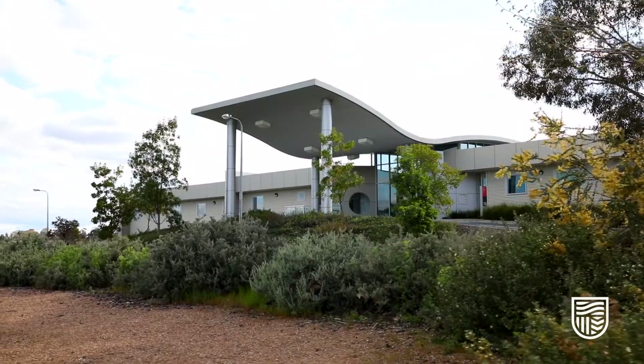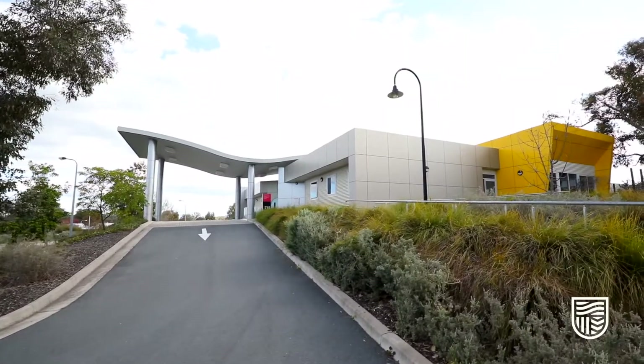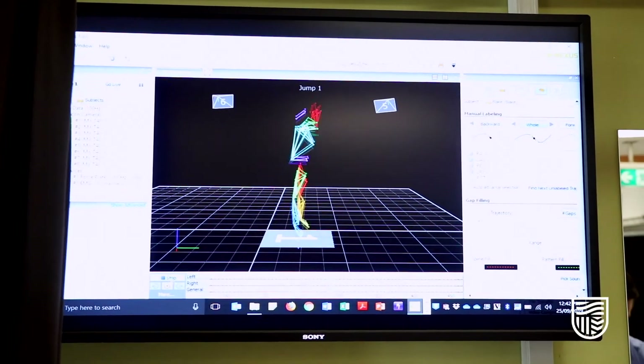Here we are inside the Community Engagement and Wellness Centre. Jayden and I will take you on a quick tour of the facilities we have here. Here we have the gait analysis lab — this is where we assess the way people walk and run and how we can keep them moving going forward.